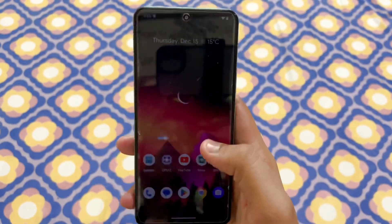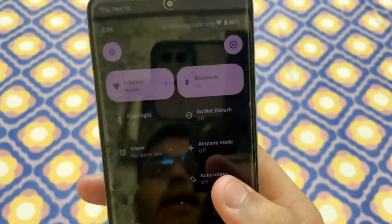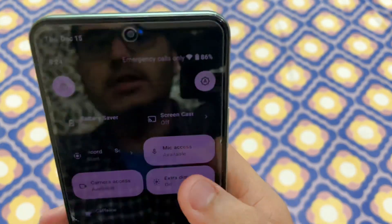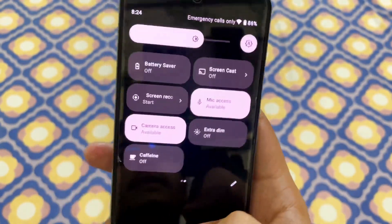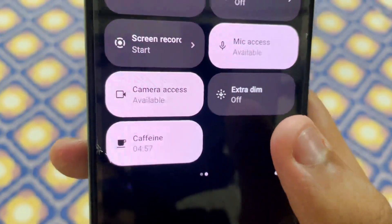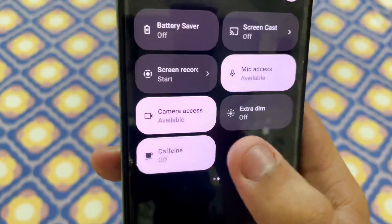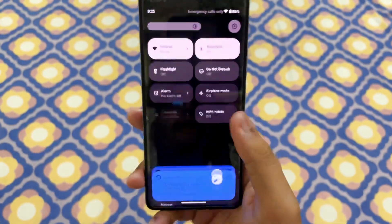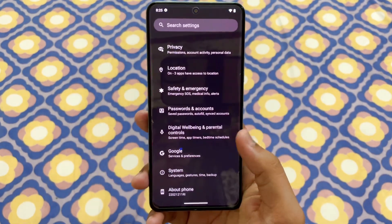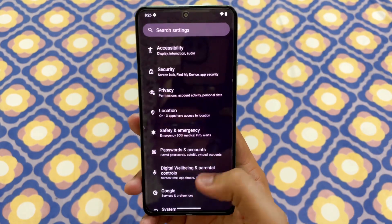With extra dim, the screen brightness can go even lower than the minimum supported by the POCO smartphone — though I don't think anyone should really use it. The caffeine mode basically reminds you within five minutes to drink a coffee or something like that. It's quite a unique feature — I kind of like it, but people who don't drink coffee won't really get it.